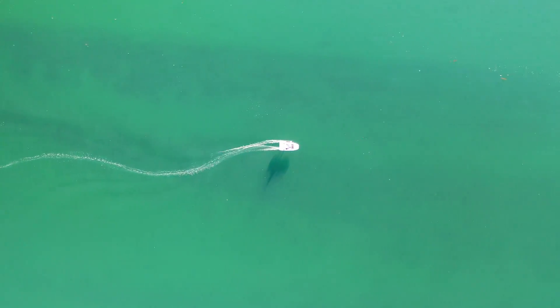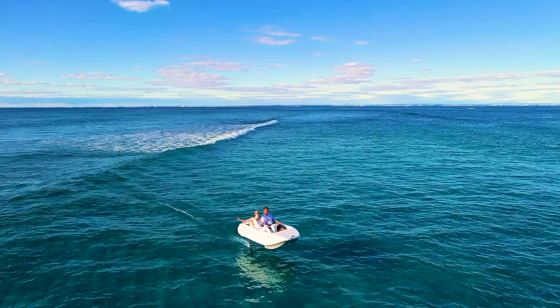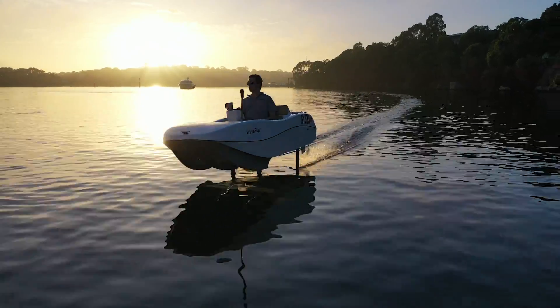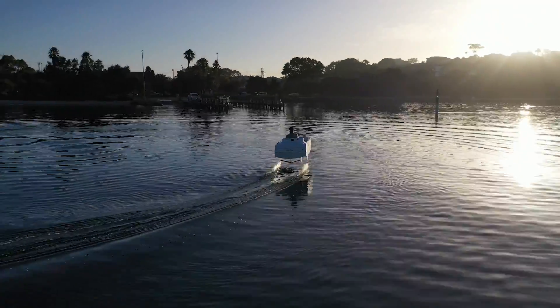Hydrofoils are super comfortable as you've just experienced. They're dry and you don't have to deal with the effects of waves. Our plan was to take the electric car industry and roll that into boats.